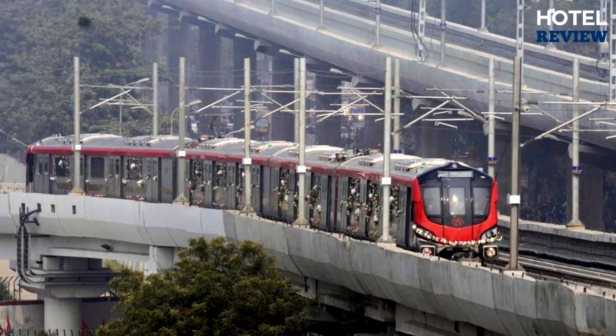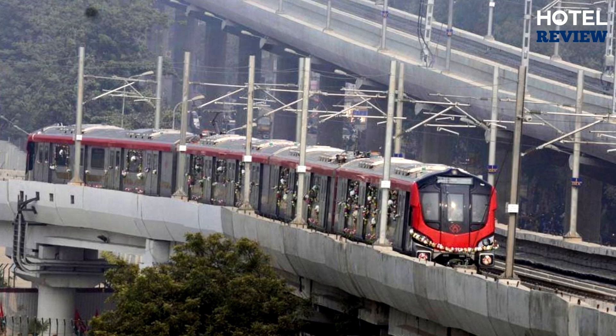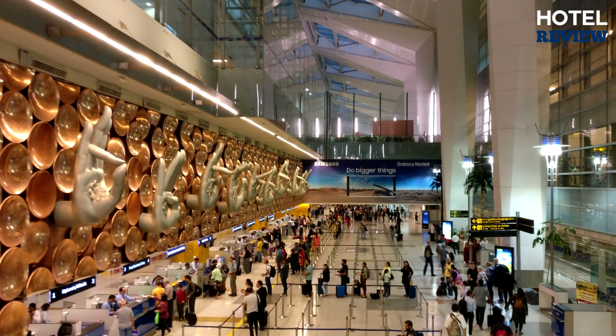Just a four-minute walk to a tram station and 11 minutes to a metro station. Delhi Airport is a 43-minute drive.